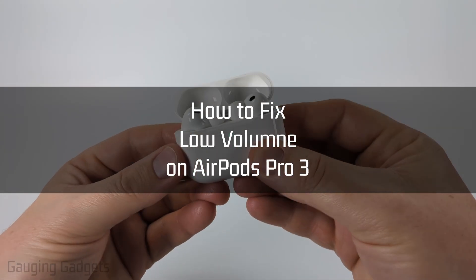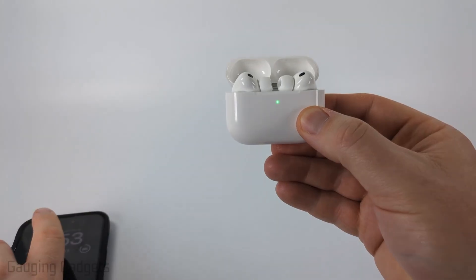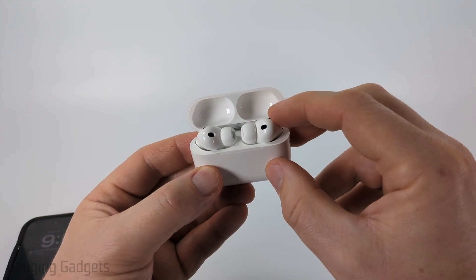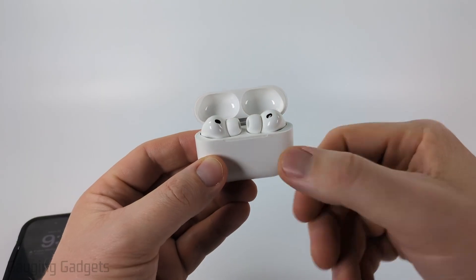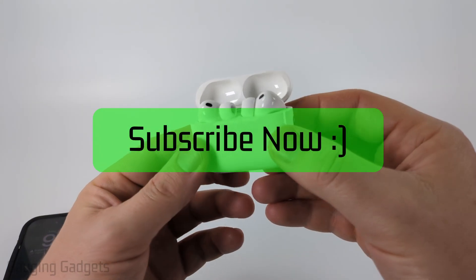In this video, I'm going to show you several different steps with our AirPods and our iPhone that will hopefully fix any issues you're having where the volume is very low on your AirPods Pro 3 and you can't get it to get louder. If this video helps you, please consider giving it a like and subscribe to my channel.